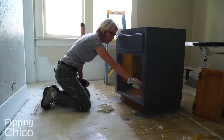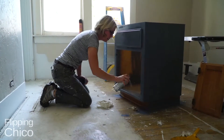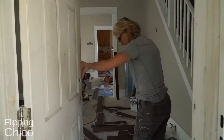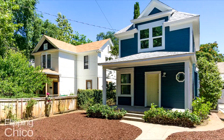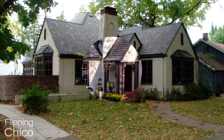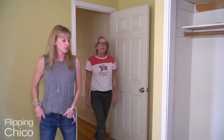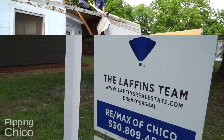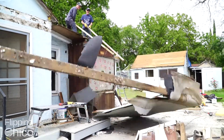I'm Brandi Laffins with the Laffins Real Estate Team, and this is Flipper Chick Stacey Jones. She's been fixing up homes her entire life. For the past six years, this busy mother of three has flipped over 30 homes in Chico. Stacey purchases neglected homes, and she and her crew bring them back to life for someone to make it their home. I help Stacey find the homes and resell them when they're ready for the market. Check out the transformation of these homes on Flipping Chico.